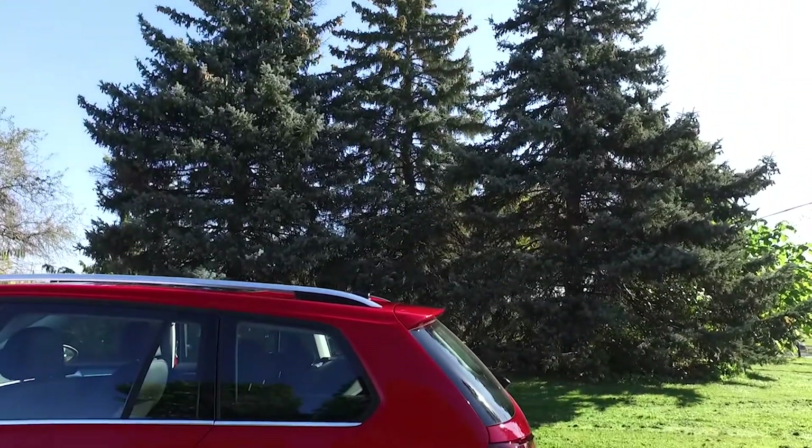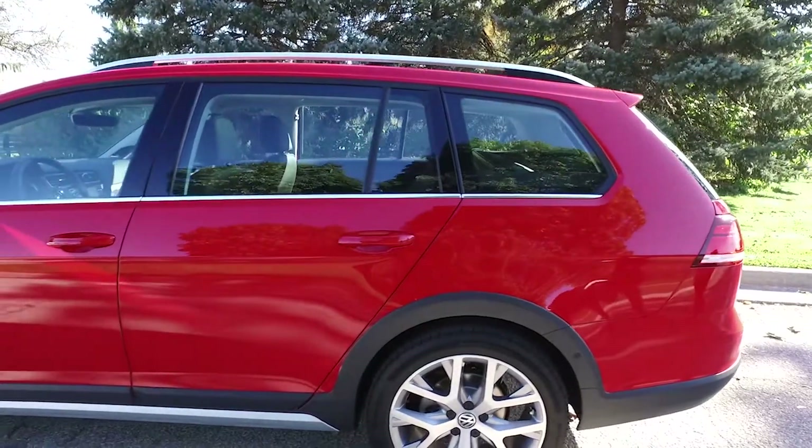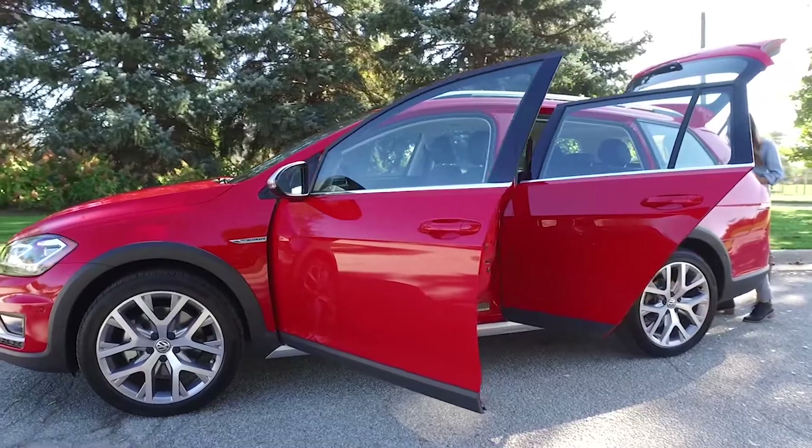And if that's not enough, roof racks come standard on the Alltrack, showing just how great this vehicle is for not only everyday trips but also longer ones where you may have oversized items you need to take with you.